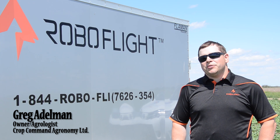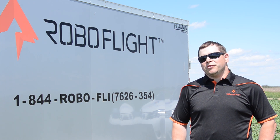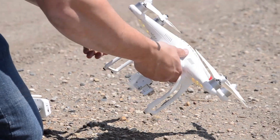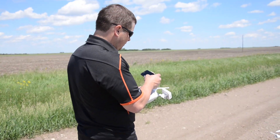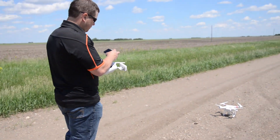Roboflight is a company that takes imagery into information, so they're using drone technology that farmers can use in the field. This technology is cutting edge. This is just one more step towards innovation for growers.